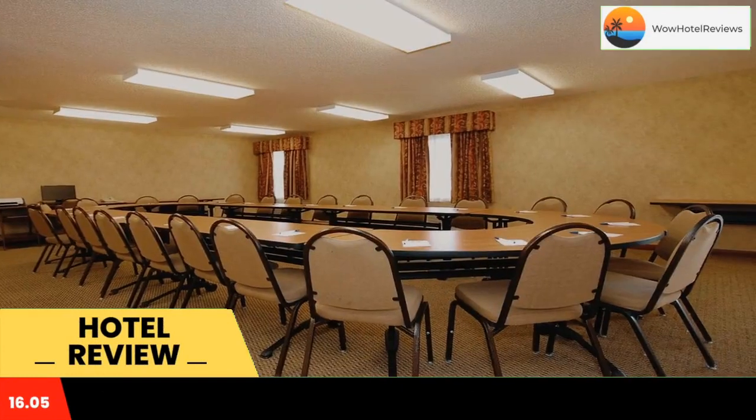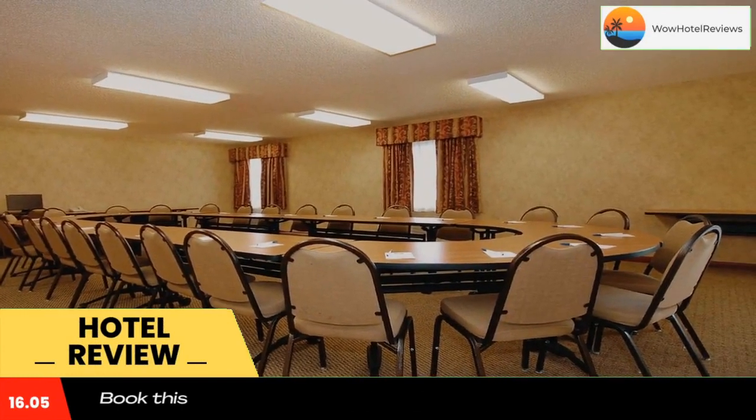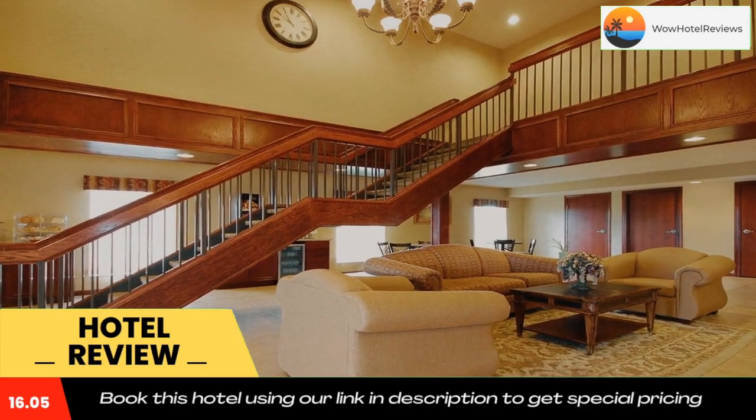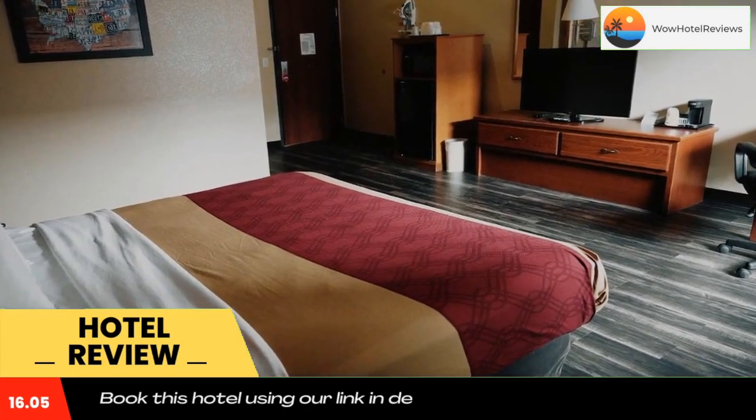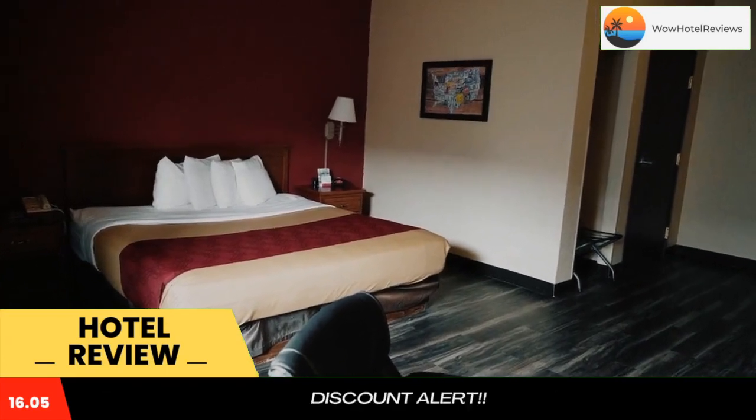Aconno Lodge Inn and Suites Kani offers pet-friendly accommodations in Kani. Rooms are equipped with a flat-screen TV with cable channels. You will find a coffee machine in the room. Aconno Lodge Inn and Suites Kani features free Wi-Fi throughout the property.